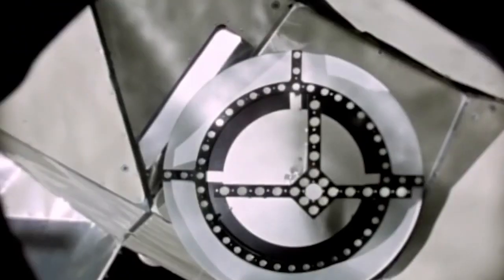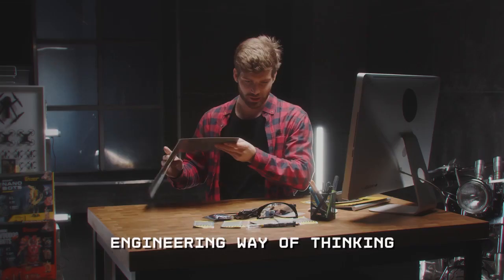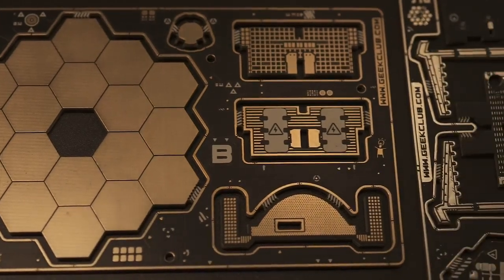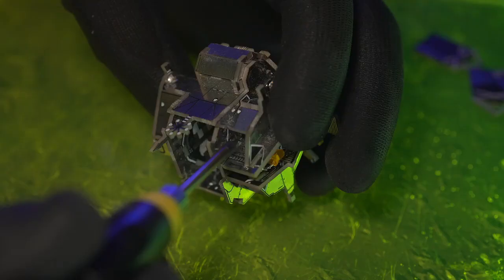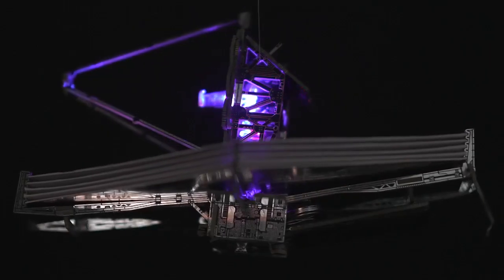Space O was created for anyone over the age of 14 with a curious mind who wants to learn new things and meditate while building very special Geek Club models — and especially for space fans. The core materials of all models are printed circuit boards, which conduct electricity. Models are assembled by soldering the circuit boards. You also solder different components and diodes that will glow.